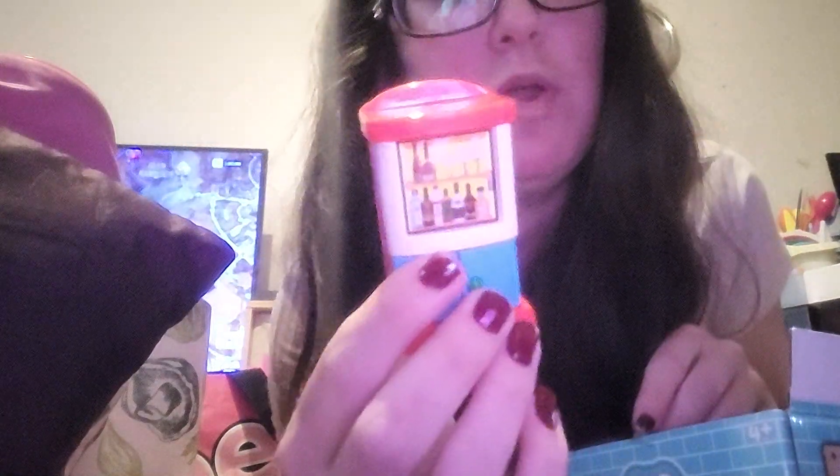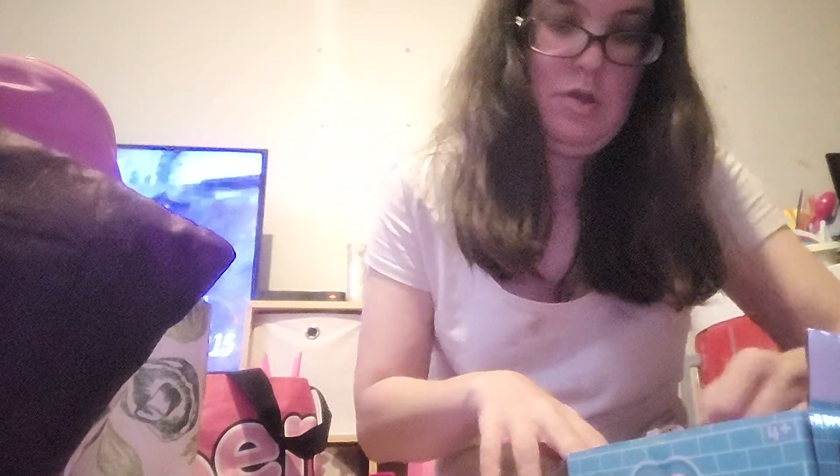We also got her - my mum and dad did, I wanted to give her something from my mum and dad, they're now in heaven - this beautiful dollhouse set. I will do a video on this; that will probably be the next video because obviously she'll put it away. But look at her, she's so cute.